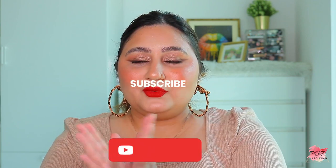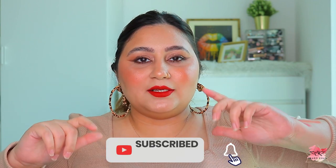That's everything in the haul! Please let me know in the comments which products you want me to try out first. I've already tried the Tarte products. If you like this video, please give it a thumbs up, subscribe to my channel, and hit the notification bell. See you soon in the next video - bye!